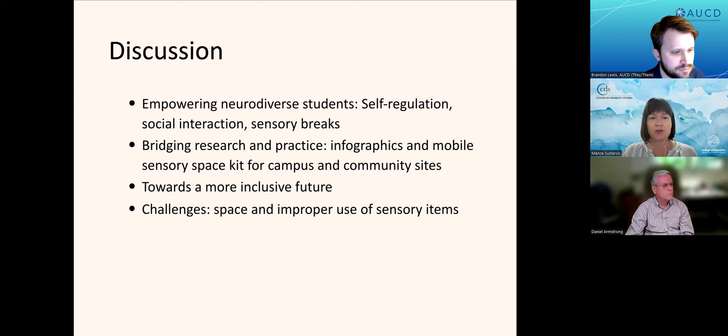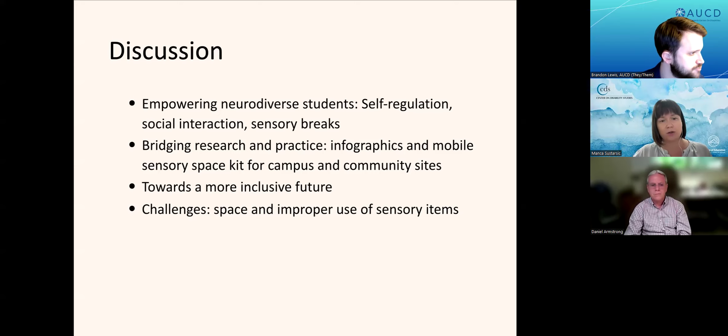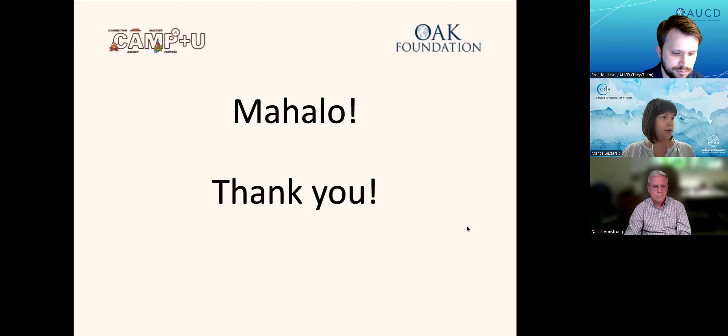We also aim to highlight the training needs for faculty. Some of the challenges we may encounter include finding an appropriate space, improper or ineffective use of sensory items, as well as the full integration of this space into campuses as an extension of student services. In summary, our mobile sensory space offers an effective and affordable solution for sensory needs in higher education. Thank you for listening, and we'll be happy to answer any questions.